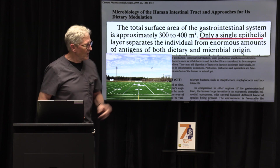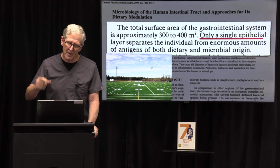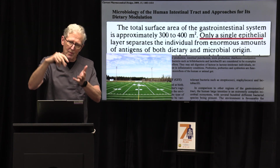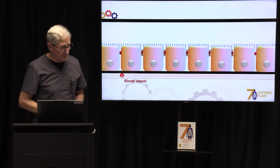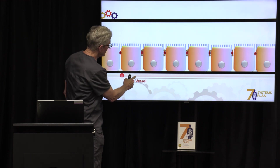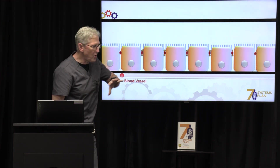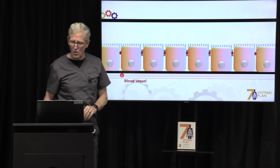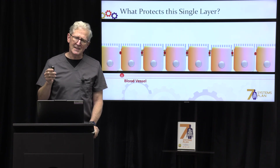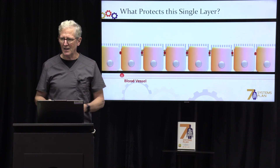Here's the kicker: only one single cell separates what is in your intestinal tract from the bloodstream. So here is your intestinal tract, there's your bloodstream, and you have one cell separating it, keeping all of the bad things out from entering your bloodstream. So what protects that single layer of cells, and how critical is it to protect that layer? Extremely critical.